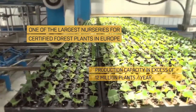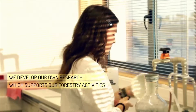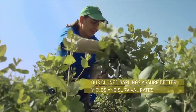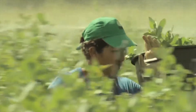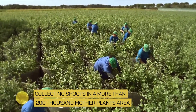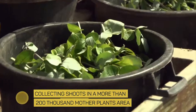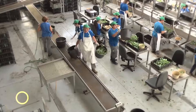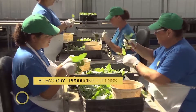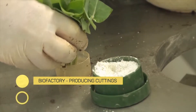The investments made over the years transformed the Esspira nurseries into a world-class reference in effectiveness and modernity. Thanks to our research and development programs, we have pioneered and led the world in the cloning of Eucalyptus globulus. The shoots are gathered from an array of more than 200,000 mother plants, created from carefully selected clones. After transport to the biofactory, the shoots are processed into cuttings and then undergo a treatment to ensure they have roots.